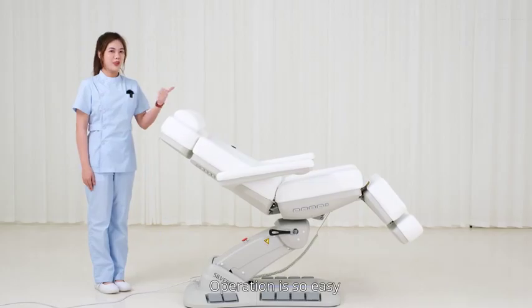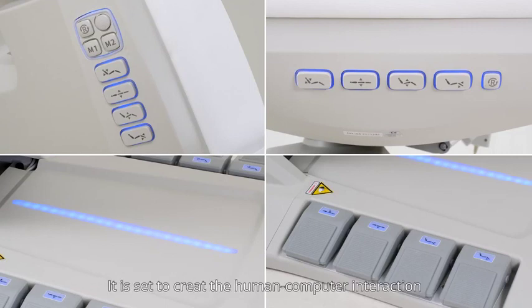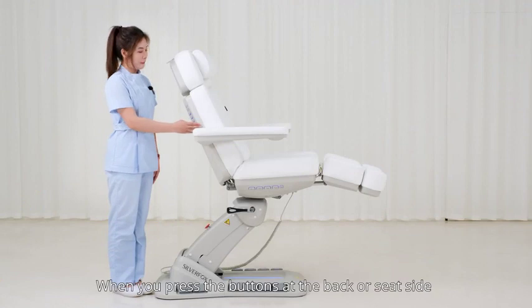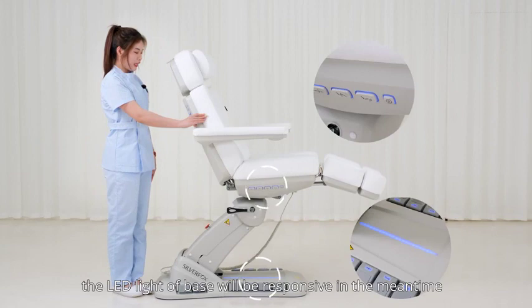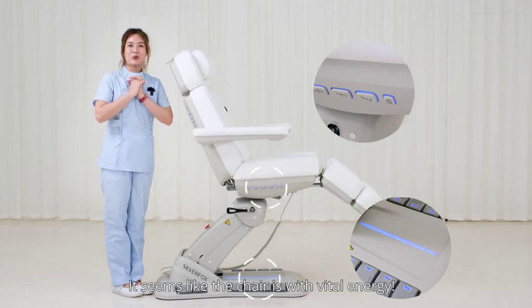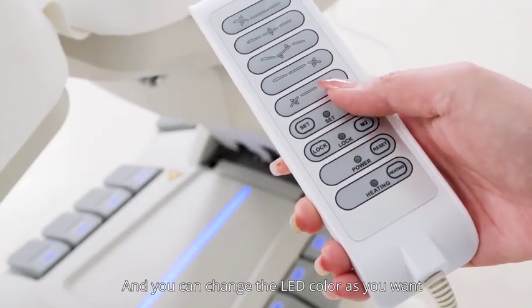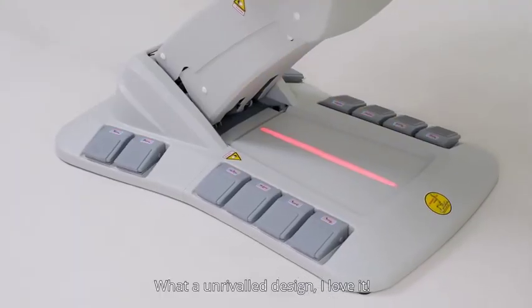This chair is equipped with LED lighting, set to create human-computer interaction. When you press the buttons at the back or seat side, the LED light on the base will be responsive. It seems like this chair has vital energy, and you can change the LED color as you want — what an exciting design!